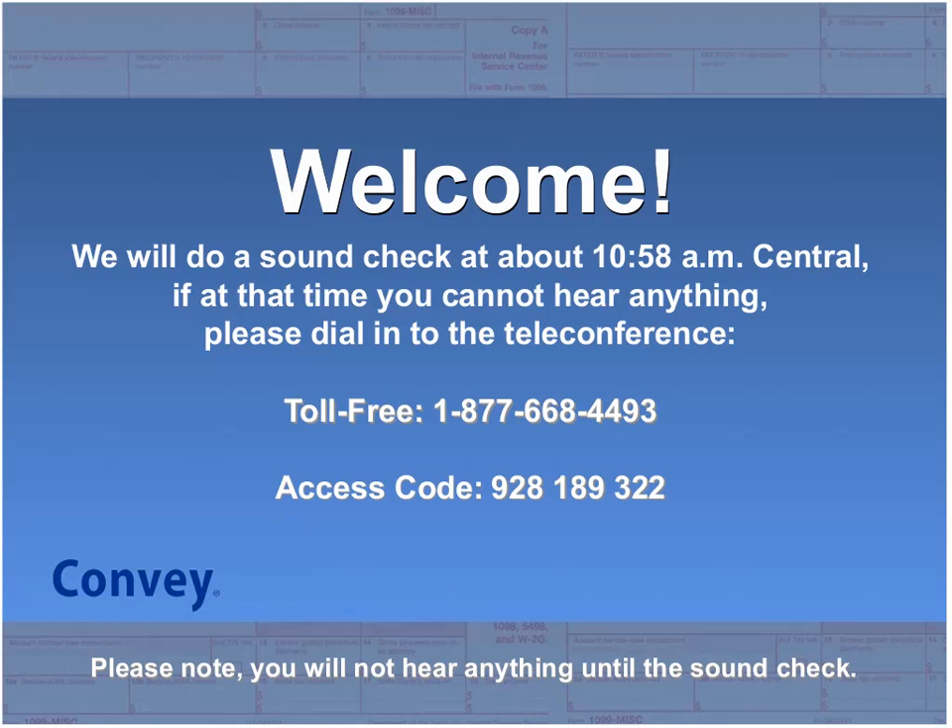Before we get started, I do want to cover just a couple of quick housekeeping items. First of all, everyone will be on mute for the duration of the event so that we can facilitate efficiency and respect everyone's time. If you do have a question at any time throughout the presentation, please type it in either the Q&A or the chat box in the panel on the right-hand side of your screen, and then we will try to get to as many questions as we can at the end of the webinar.